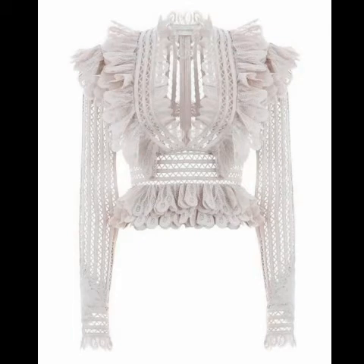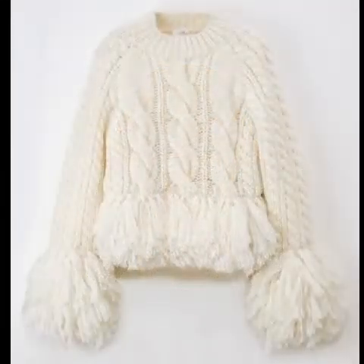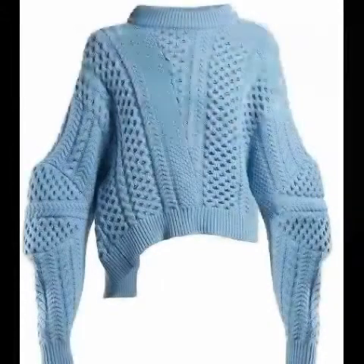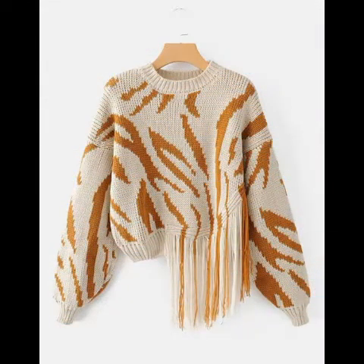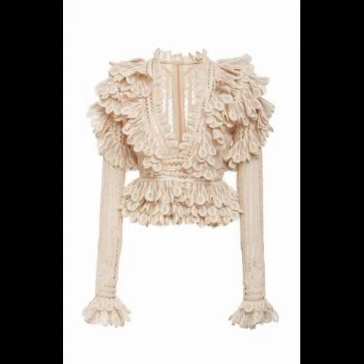Bismillahirrahmanirrahim. Assalamu alaikum viewers and friends, once again welcome back to my channel West Jewels Collection. I hope you all are fine. Today I am here to show you a very attractive and beautiful collection in my video. Please watch my video till the end — basically I am showing you very beautiful wool shirts and some t-shirts which will be very nice.